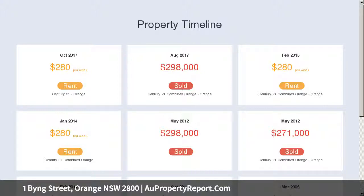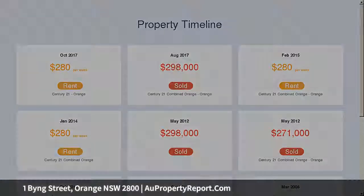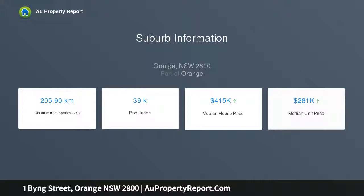Two sunny living areas, large kitchen with dining room, three bedrooms, functional bathroom, gas heating, reverse cycle air conditioning, courtyard and garage.